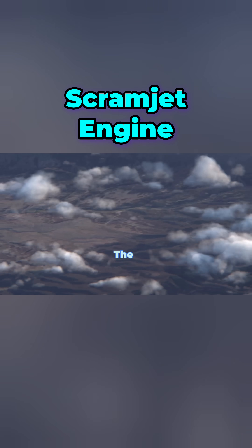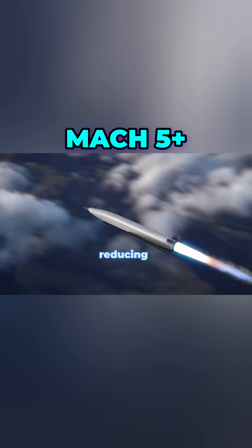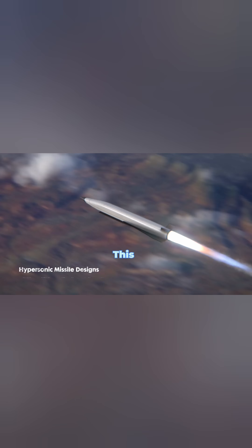Scramjet engines — the future of hypersonic space travel. What if rockets didn't need massive fuel tanks? Scramjet engines breathe in air and reach speeds of Mach 5+, reducing the need for heavy fuel loads. This could revolutionize space travel, making launches as easy as boarding a plane.